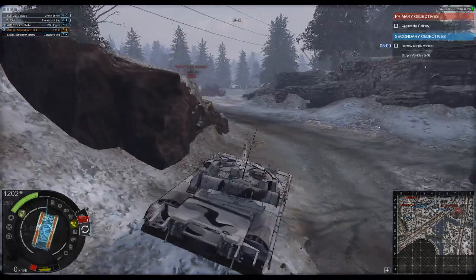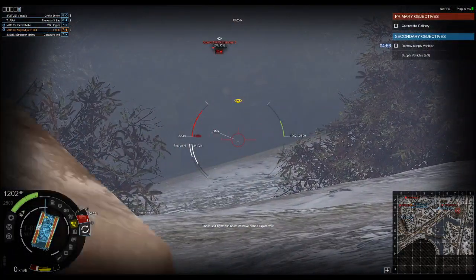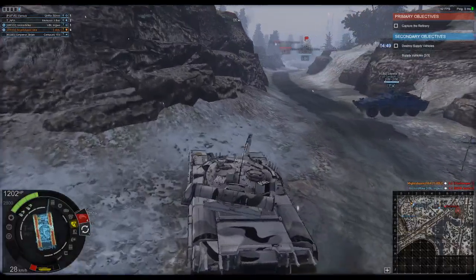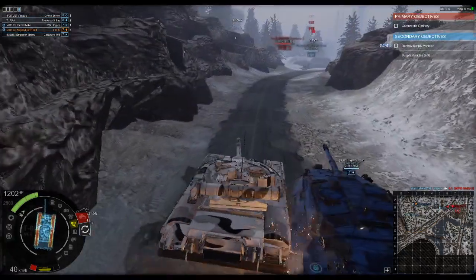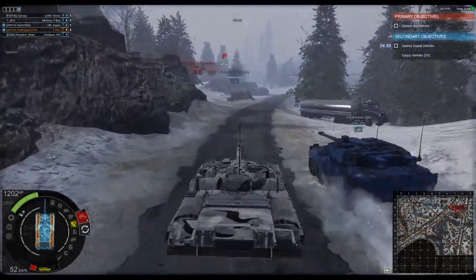The T-80U is armed with a 125mm 2A46-2 smoothbore cannon, a coaxial PKT 7.62mm machine gun, and a pintle-mounted 12.7mm NSVT machine gun for anti-air purposes.